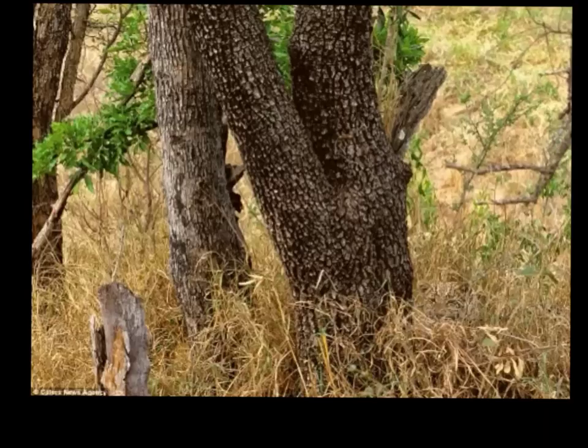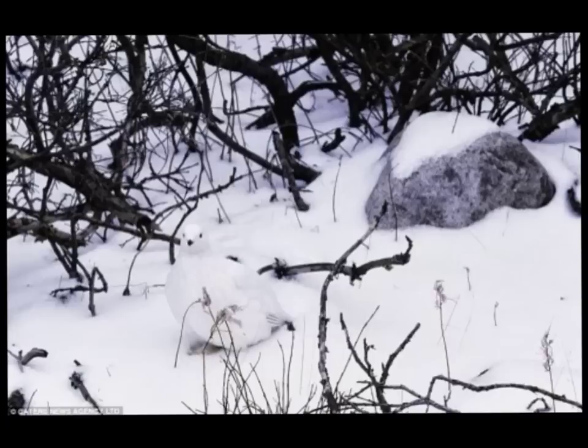Sometimes animals are born with characteristics that help them survive in their environment. Take a look at this picture — can you find the animal? Look closely right there. The leopard is hiding. What about this picture? Are you able to find the animal in their own environment? What characteristics does this animal have that helps them to survive?